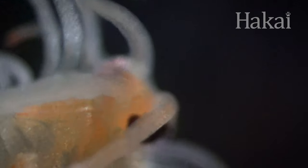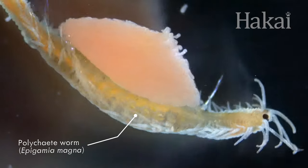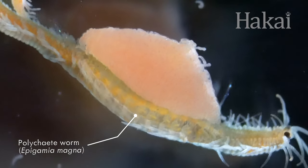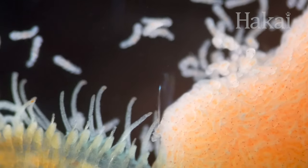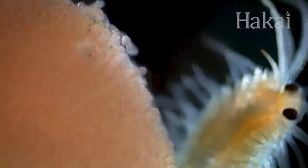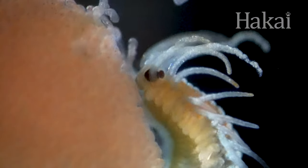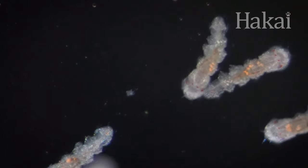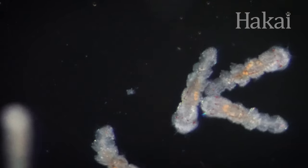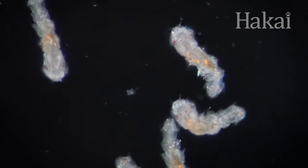Most plankton don't live very long — days, maybe weeks. And being a parent is a big investment, so extended parental care is rare in the plankton world. Can you imagine trying to keep track of and care for thousands of babies? About as nurturing as plankton get is hanging on to their eggs until they hatch and watching them as they drift away. But while parents don't have control over where their babies go after hatching, when they hatch is something they can influence.